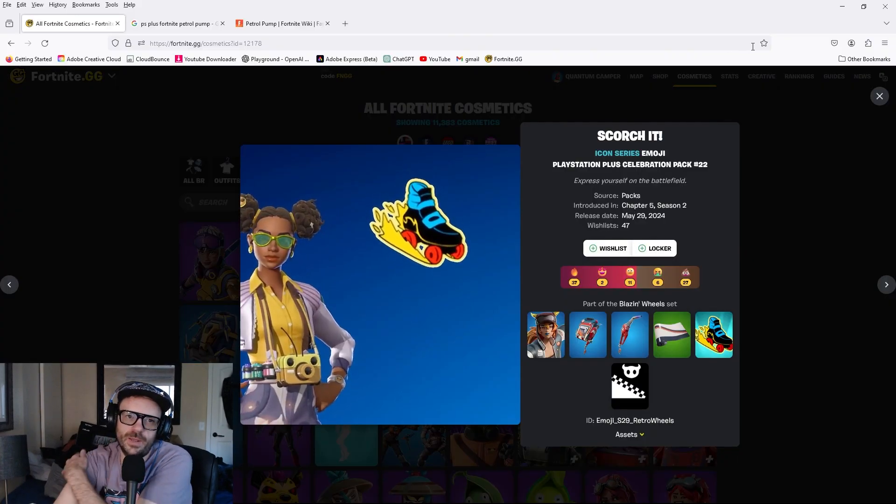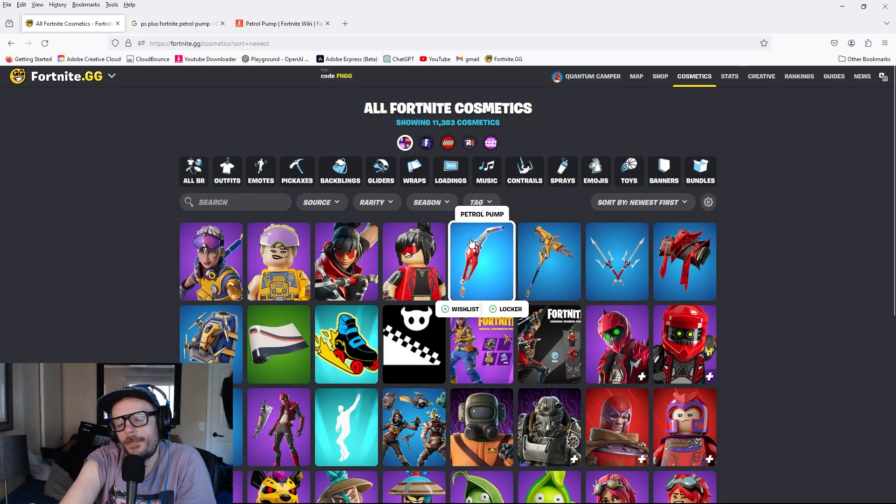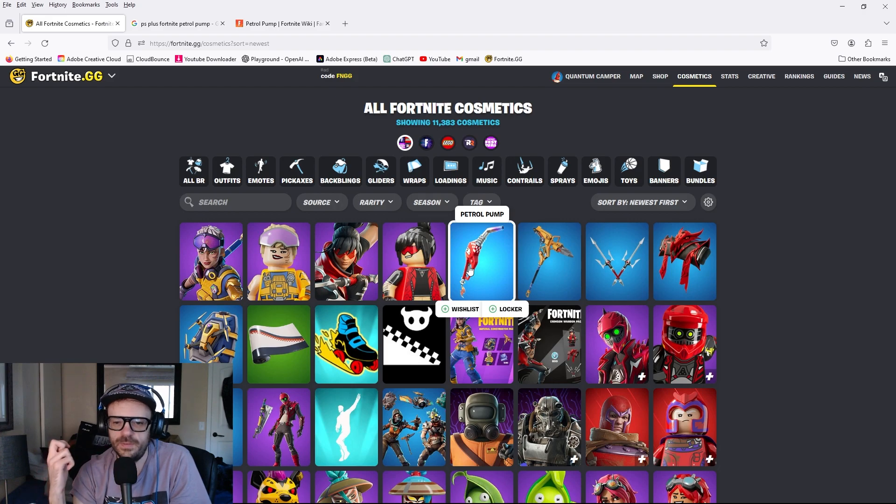If you're an Xbox, PC, or non-PlayStation user wondering how to get these PS Plus exclusive skins as a collector — the cheapest way is to just buy a PS4. Or you could reach out to a non-Fortnite-playing friend who already has PS Plus and say, 'Hey, do me a solid — get this stuff on your account and gift it to me.' If they're not a Fortnite player, they can get it on their account and just gift it to you. That's the only way I can think of to get these without owning a PlayStation.